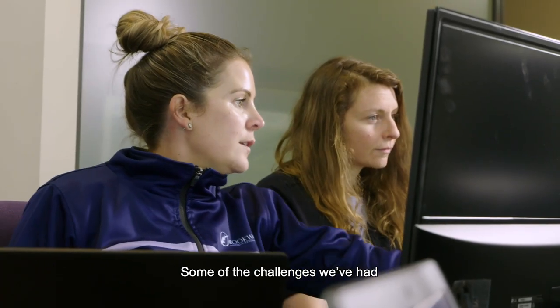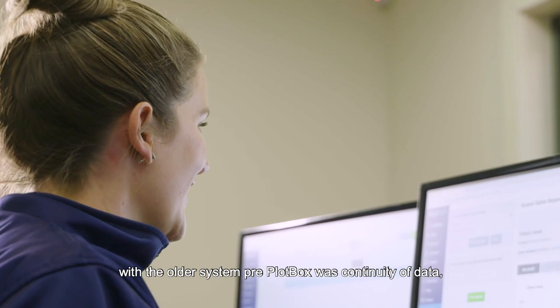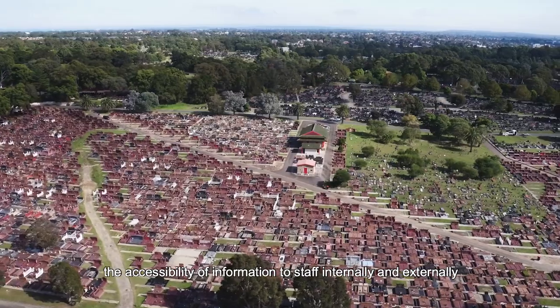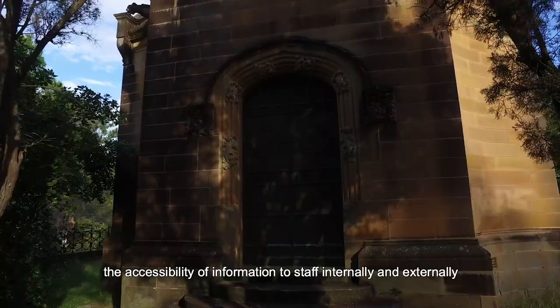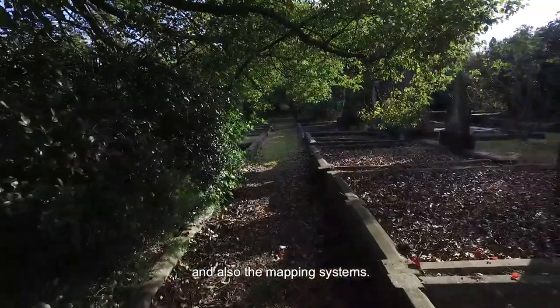Some of the challenges that we've had with the older systems pre-Plotbox was continuity of data, the accessibility of information to the broader audience — being the staff both internally and externally — and also the mapping systems.